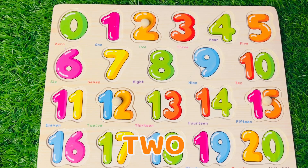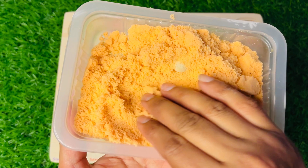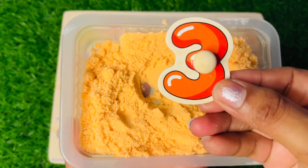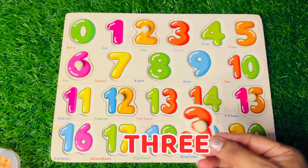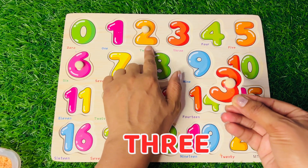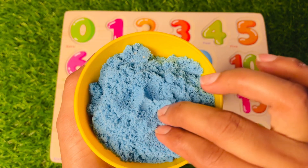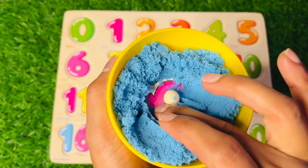Now let's see this orange colored sand — which number is hiding? Wow, here we got number 3 in orange color! Where should we put number 3? After two — right here! Let's find more numbers.